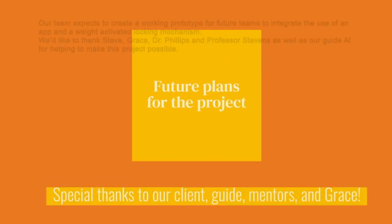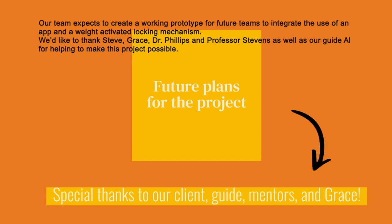Our team expects to create a working prototype for future teams to integrate the use of an app and a weight-activated locking mechanism. We'd like to thank Steve, Grace, Dr. Phillips, and Professor Stevens, as well as our guide Al, for helping to make this project possible.